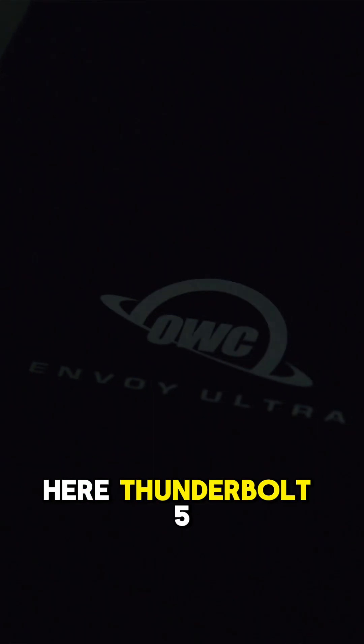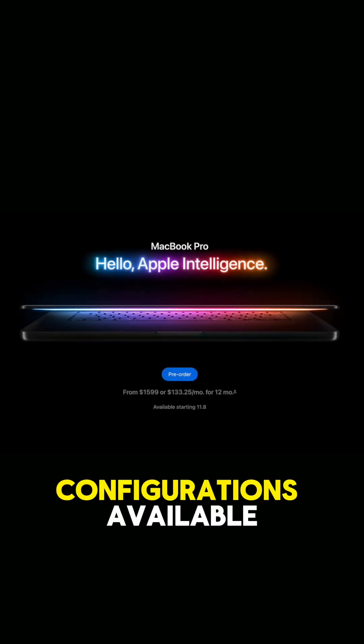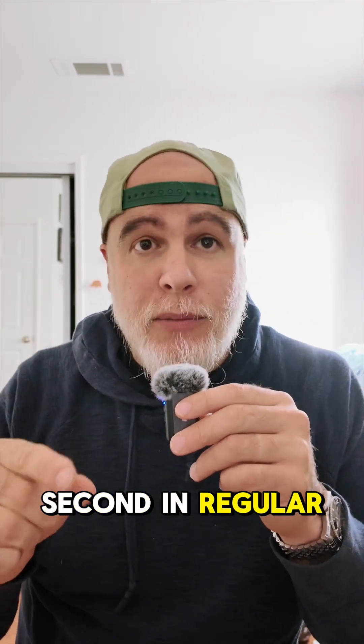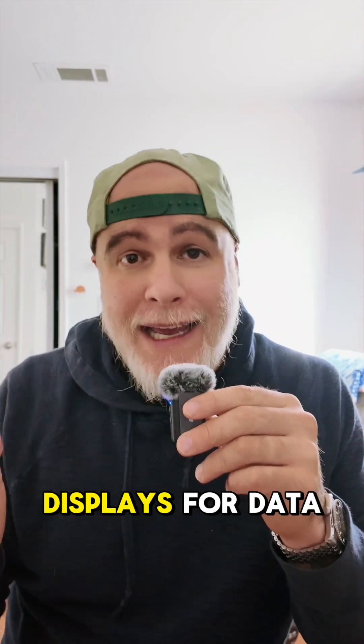Thunderbolt 5 is here. It has arrived and it's making its way to you in the new Mac Mini and the MacBook Pros with Thunderbolt 5 configurations available. Thunderbolt 5 doubles the bandwidth of Thunderbolt 4, reaching up to 80 gigabits per second in regular mode. In bandwidth boost mode, 120 gigabits per second is available, which is amazing for high resolution displays.